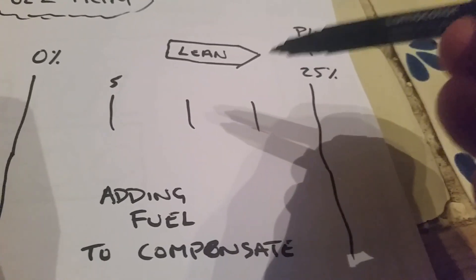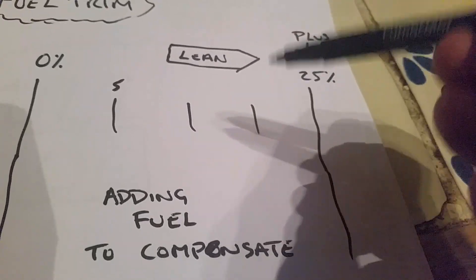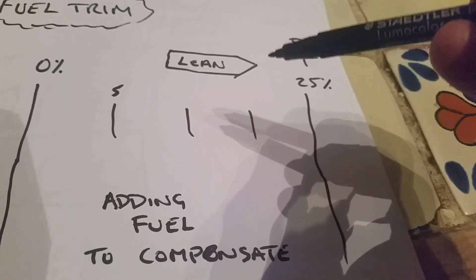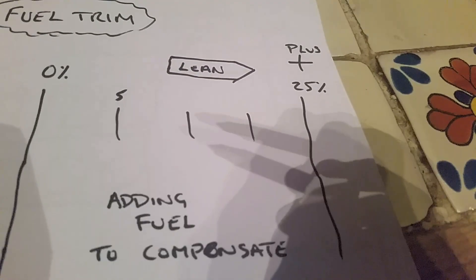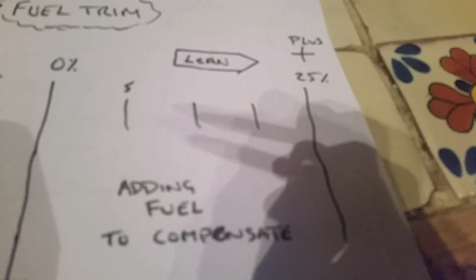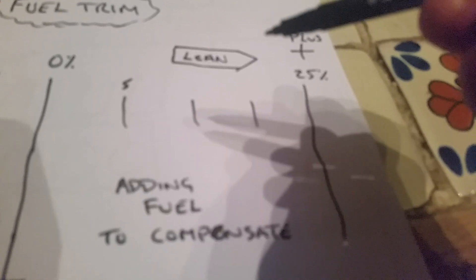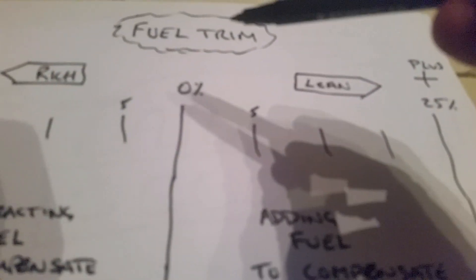This is at idle with an engine with a MAF sensor. Petrol engines that don't have a MAF sensor just run on MAP — manifold absolute pressure. Those are what's known as speed density engines. Things like vacuum leaks and stuff like that don't affect speed density engines as much. But because the MAF is measuring the amount of air getting into the intake manifold, these short term fuel trims are crucial.